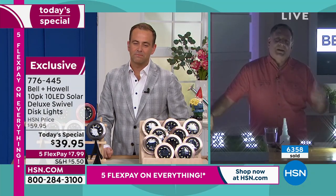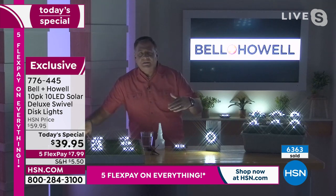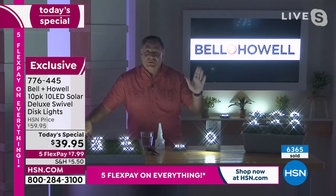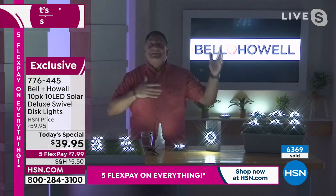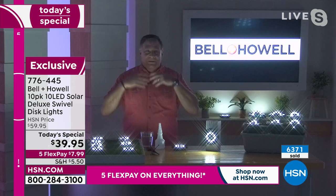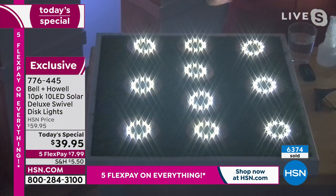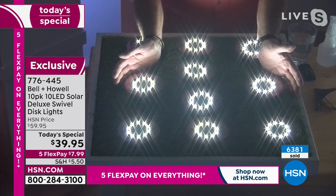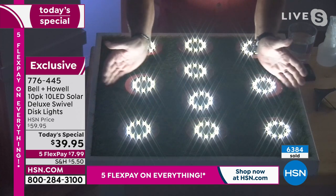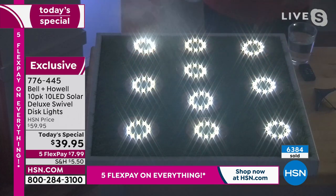Last year you got 8 LEDs and this year you're getting 10. Last year you got 8 lights and this year you're getting 10. This is getting better and better all the time — you're just getting more and more. Take a look at these from above. Look at how beautiful these lights are. Look at how much light they're throwing onto my hands right there — you can practically read my palms. People ask: are they weather-resistant?